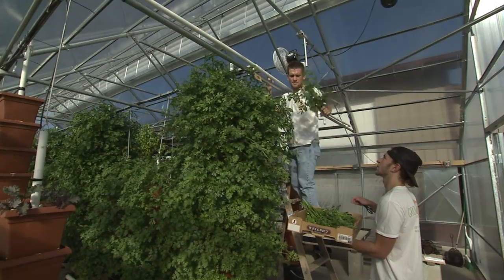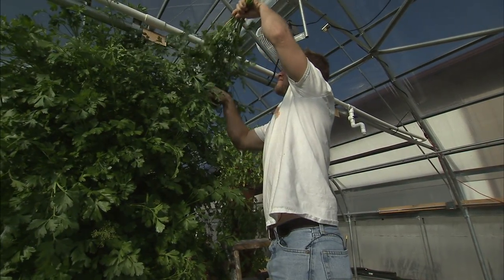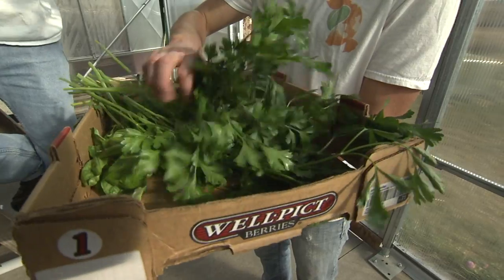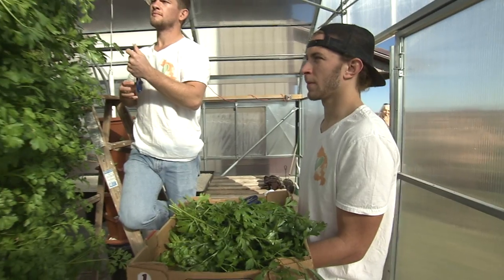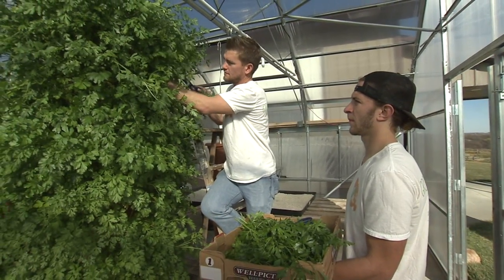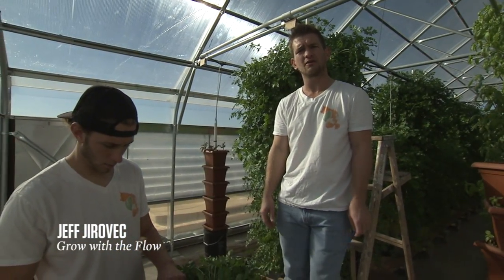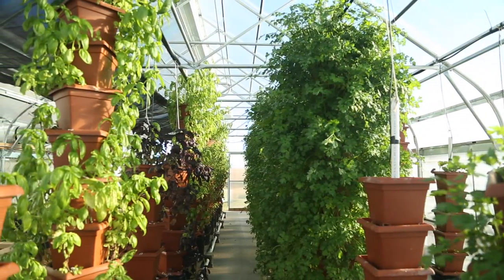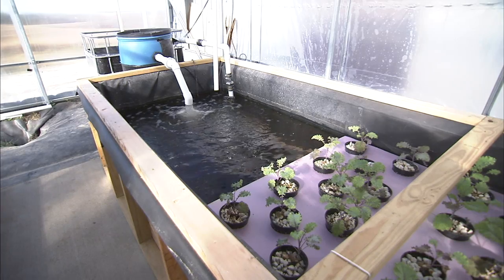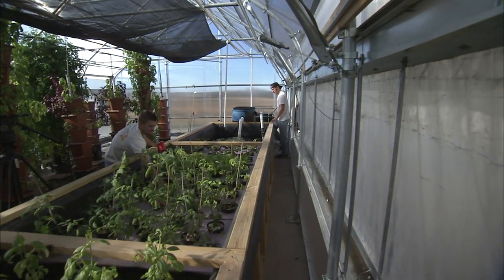What started as Jeff Jurvik's backyard gardening hobby has grown into an 11-acre farm near Denton. Grow with the Flow is a business that uses an eco-friendly system to produce vegetables, herbs and flowers. With aquaponics, it uses about 15% of the land and 5% of the water of traditional agriculture, due to vertical gardening and the closed-loop system of water returning back to its source that make it so efficient.